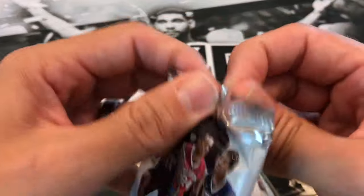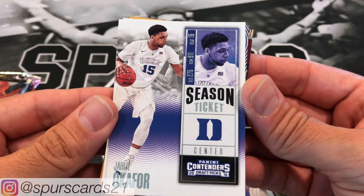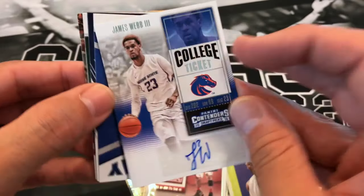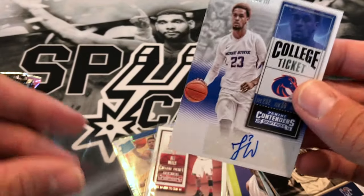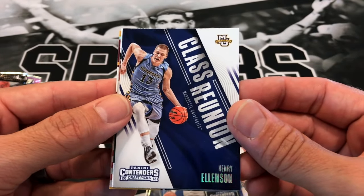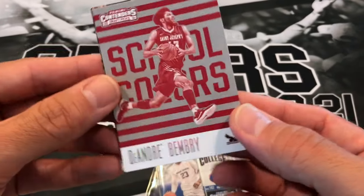16 Contenders. We have Jaleel Okafor, Taz Jones, and a James Webb III autograph - haven't heard of him either, don't know if he's still playing. That is two autos in a row, nice! We have Jamal Murray game day, Henry Ellenson, Denzel Valentine and DeVonta Davis collegiate connections, a DeAndre Bembry school colors, and James Harden - not much of a beard back then.